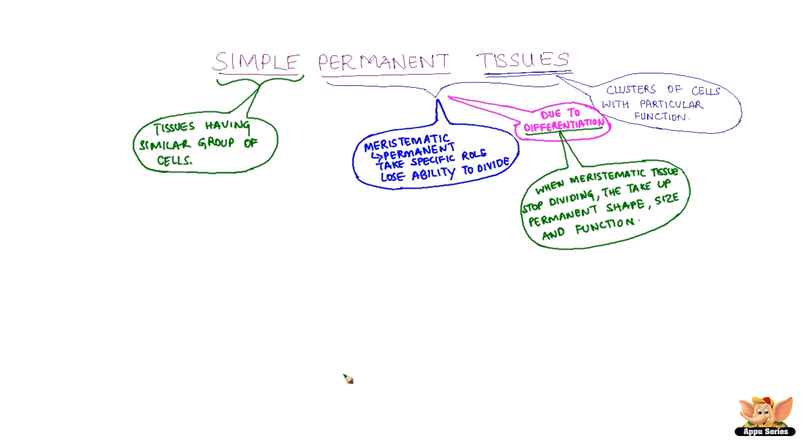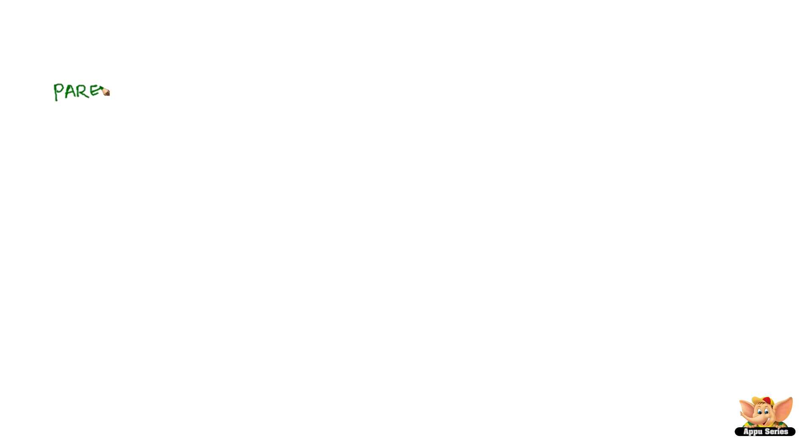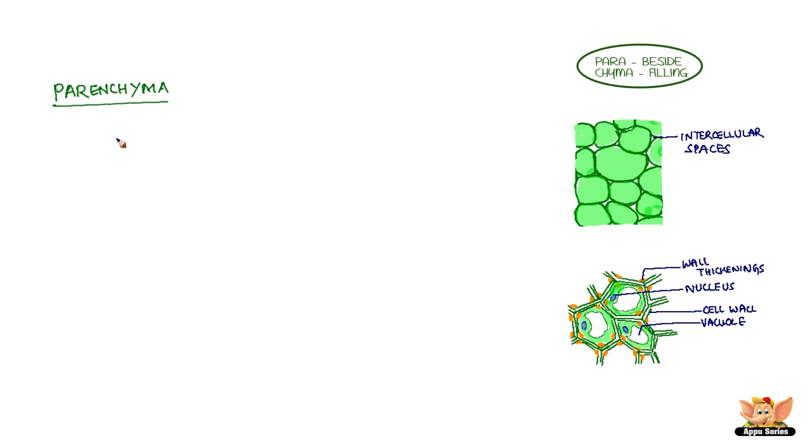Let's learn about Parenchyma, which is one of the Simple Permanent Tissues. The word 'Para' means beside and 'Chima' means filling, so it is a filling tissue.